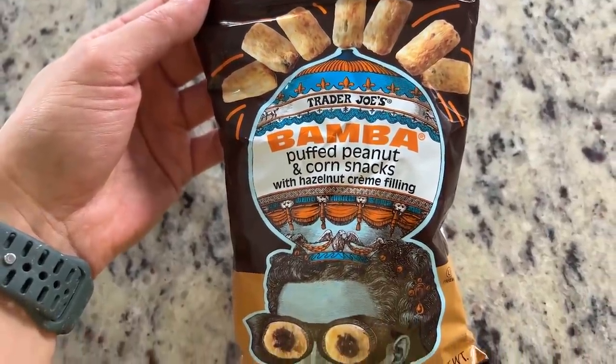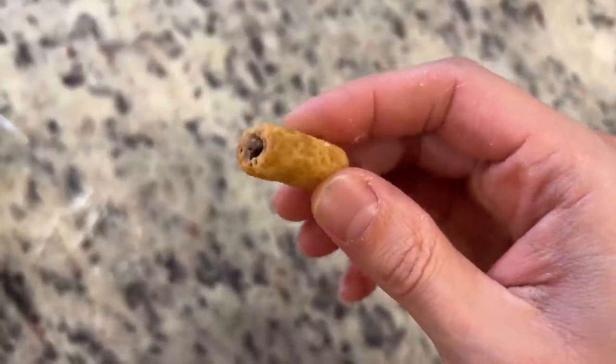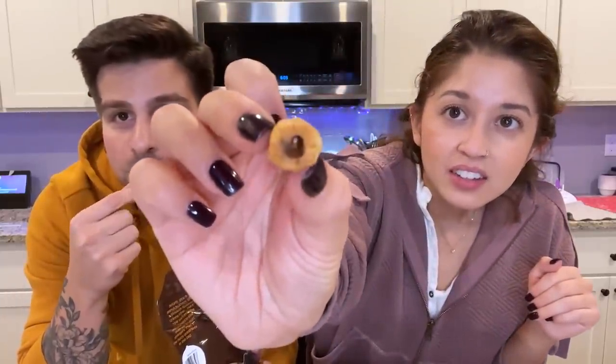And last up: Hazelnut Bamba. We've had their Bamba before — it's like a peanut butter puff — but this one is filled with hazelnut cream. They look cool and are completely hollow inside. They remind me of those wafer sticks lined with chocolate in the middle — like a cheeto puff version of a thin cracker snack. I like these and would get them again. They are very rich though, so I can see why there's only three servings.